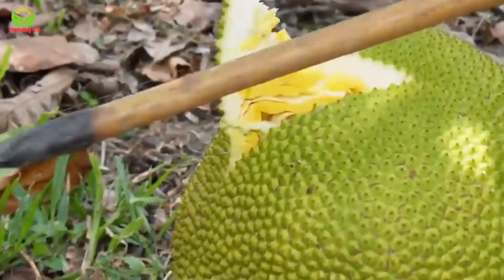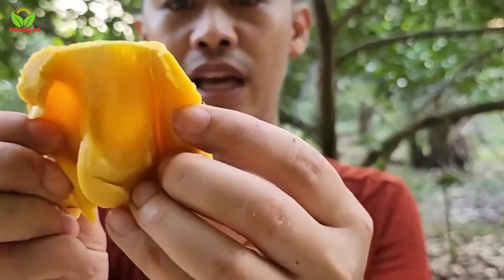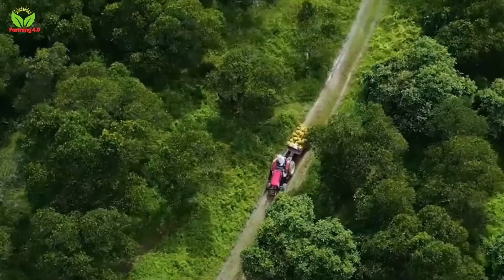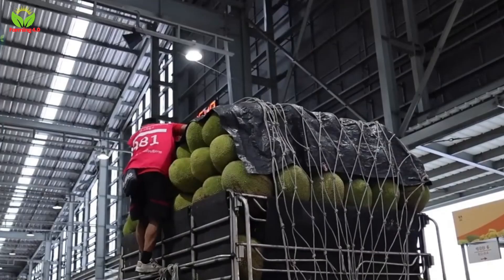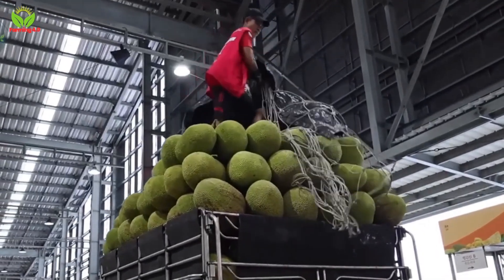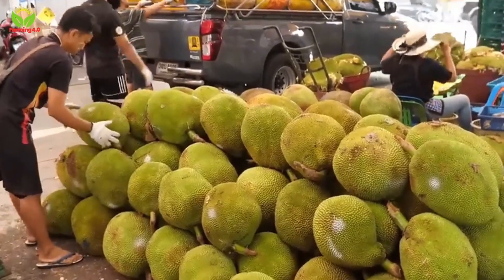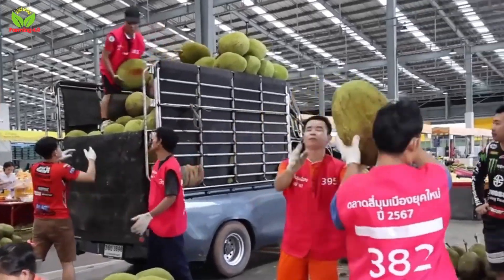Fresh jackfruit, with its sweet aroma and unique texture, is a delight to consume straight from the tree. However, a significant portion of the harvest is transported to processing facilities, where the fruit undergoes a transformation into dried jackfruit, a popular and nutritious snack enjoyed worldwide.